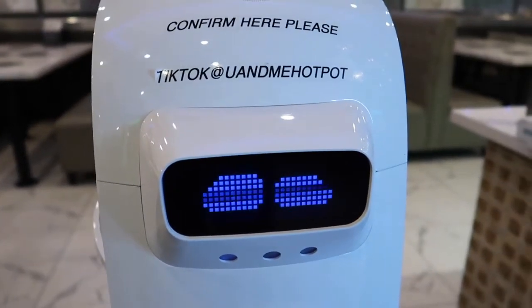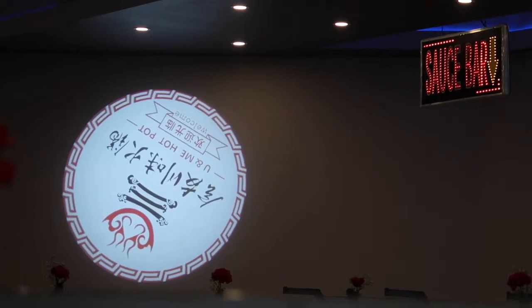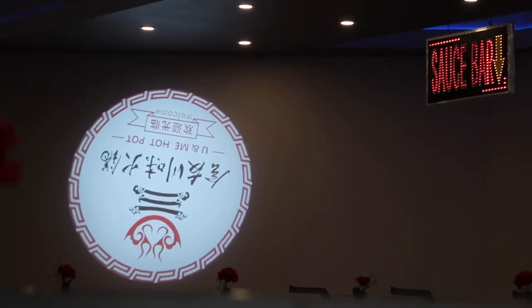Get out of the way, please! Otherwise I'm going to become angry! Now, this isn't my first time at You and Me Hot Pot, but it's my first time bringing you to You and Me Hot Pot. You ready? Me am. Yeah, let's go.